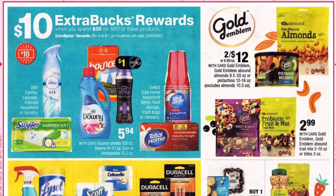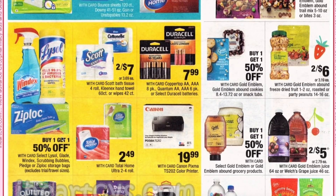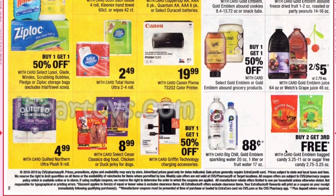The Bounce sheets, Downy, and Gain Unstoppables are included, and we are getting dollar off coupons. Select Total Home, which is a CVS brand for household items, food storage, trash bags, and cleaners. A few different nut deals — mix is $2.99 and the large Gold Emblem bound products are two for $12. Ziploc, Windex, and Seller are buy one get one 50% off. The Gold Emblem candy is buy two get the third free.